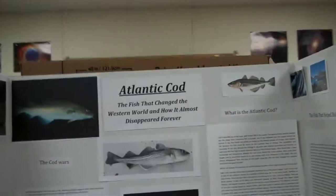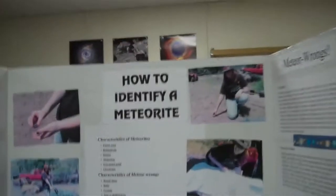Science Fair projects are up. They're doing oral presentations today on Science Fair projects and history projects. You can see Atlantic Cod, how to identify a meteorite, sequoia. Two people who really like Teddy Roosevelt this year.